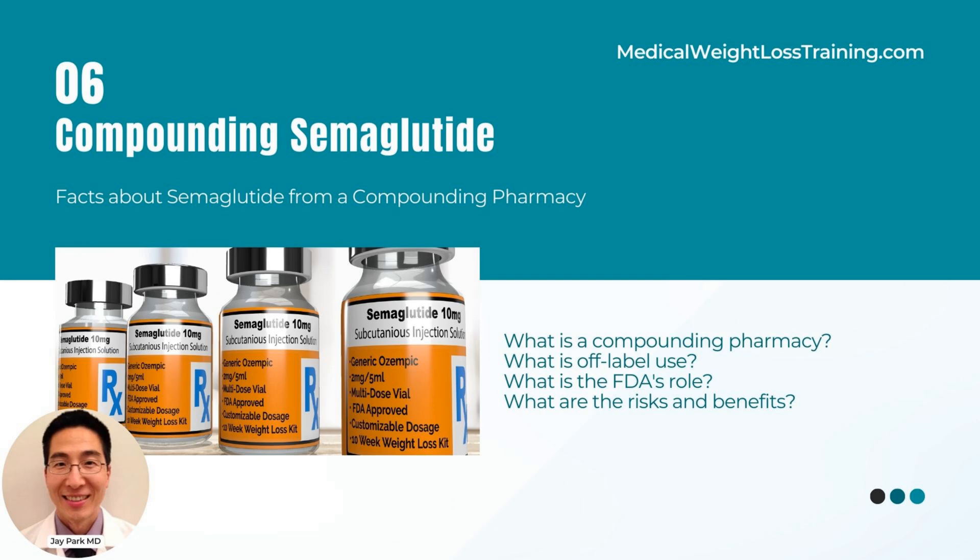The safety and efficacy of compounded semaglutide does not go through rigorous oversight like the FDA-approved semaglutide formulations, such as Ozempic and Wegovy. Compounded semaglutide can vary in quality, potency, and purity, which can lead to suboptimal treatment outcomes or adverse events.